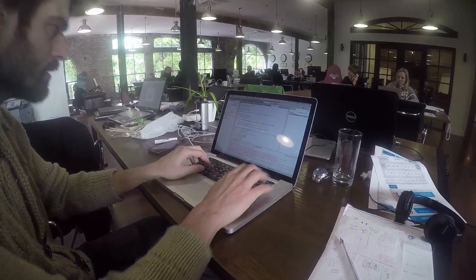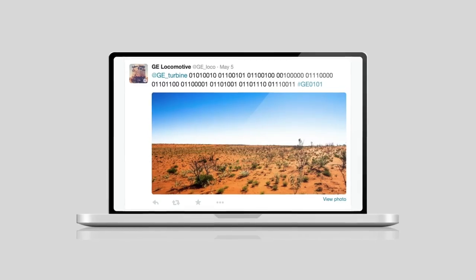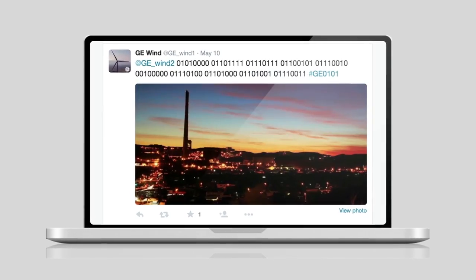A coding challenge that was nearly impossible to crack — a challenge that would test even the best coders in the country. Within each image the machines posted as part of their story, a secondary image was hidden within. Not visually, but with code.